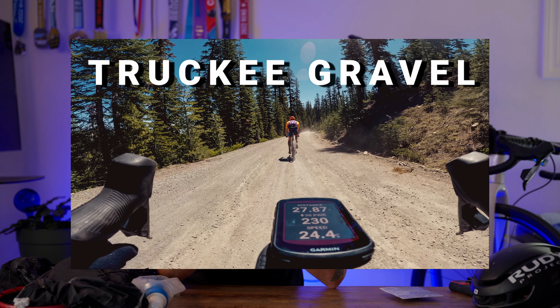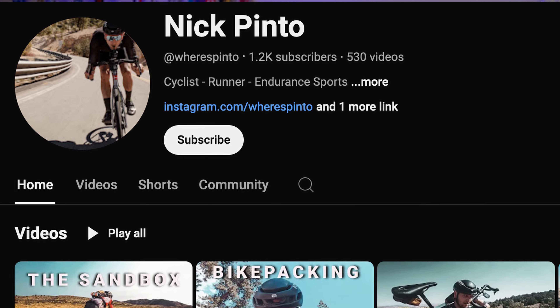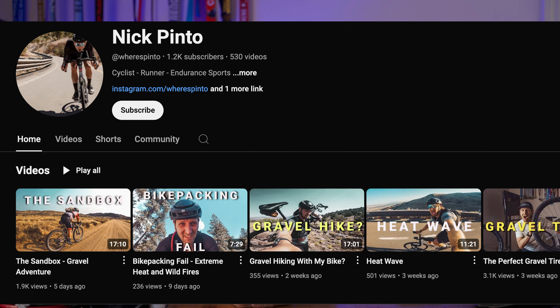Gravel essentials for big epics — going to chat today about the essentials I take with me on big gravel rides, whether that's exploring a new route or doing some of these course recon videos I've been releasing. This channel has had a lot of growth lately and with that growth, a lot of questions have been coming in on the gear I use and opinions on different gear.